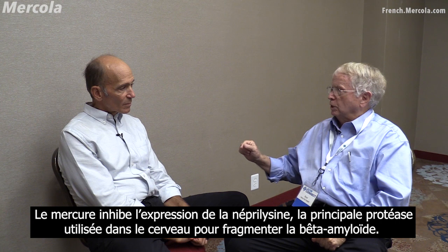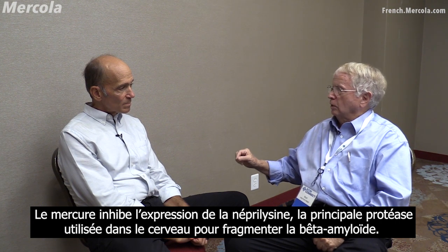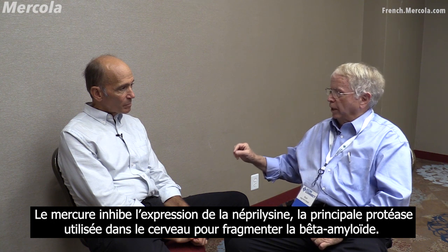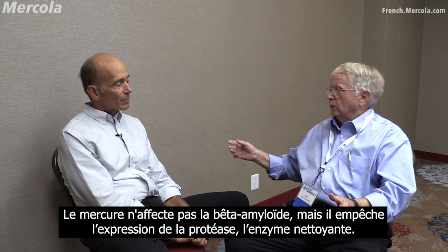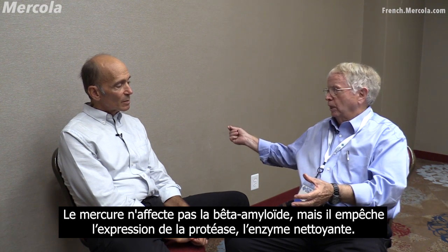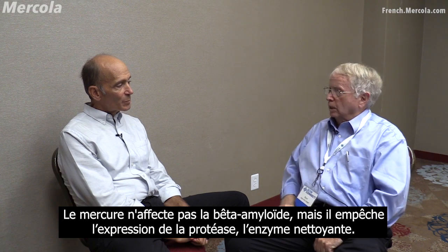What happens is mercury inhibits the expression of nephrolysin, which is the main protease in the brain that's used to chew up beta-amyloid. So mercury doesn't affect beta-amyloid directly, but what it does do is it keeps the protease — the cleanup enzyme — from being expressed.